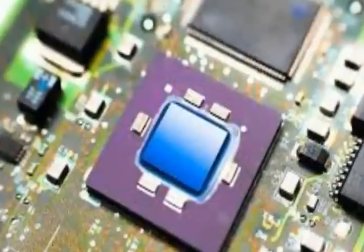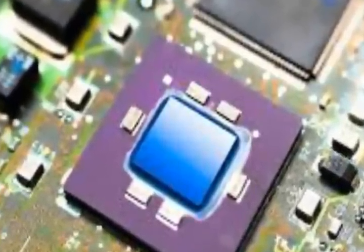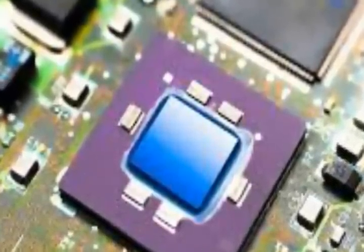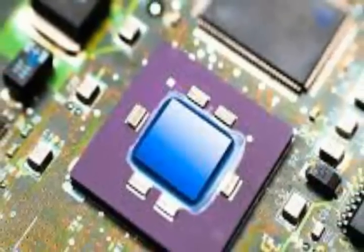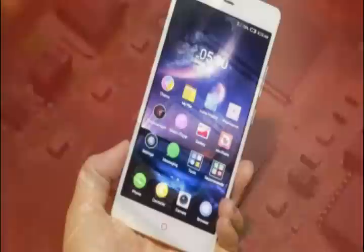The X20 chip comes with a GPU from ARM's latest high-end Mali T880 generation. It can manage a single sensor up to 34 MP or dual image sensors, and supports Category 6 LTE data speeds.